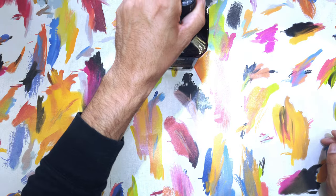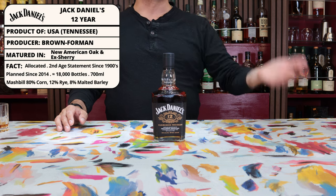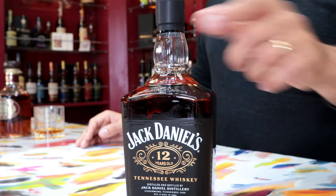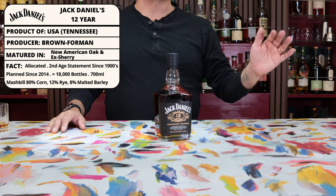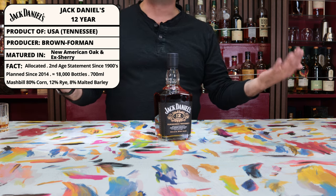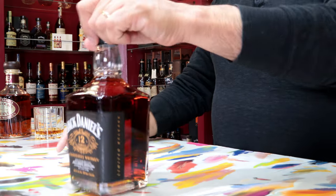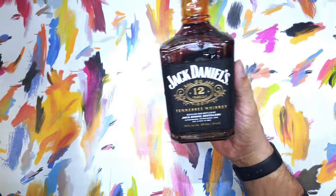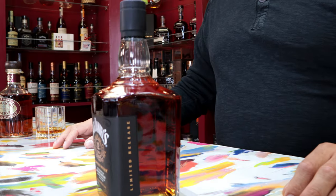This Jack Daniels 12 is significant for a couple of reasons. One is that it is the second age statement put out recently by Jack Daniels — the first was the Jack Daniels 10 — and the ages seem to match up with the arrival of master distiller Chris Fletcher, formerly of Buffalo Trace, who took up the post at Jack Daniels about 12 years ago. Hopefully it is also a harbinger of what's yet to come — perhaps a Jack Daniels 18 or even a 21.